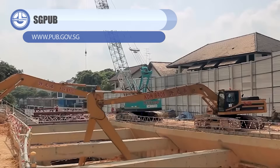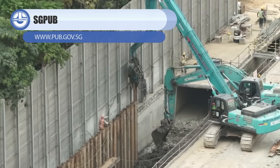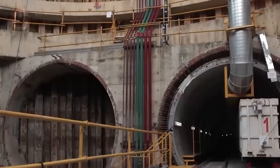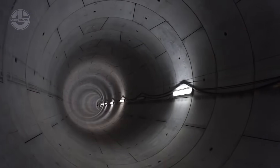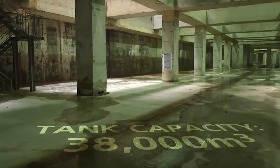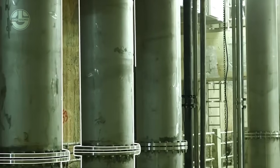Ever wondered where all that rainwater goes when a city gets absolutely hammered? This underground drainage system uses huge diversion pipes and massive detention tanks to capture stormwater, slow it down, and release it safely instead of flooding streets and homes. Think of it as a giant underground pause button for water, redirecting flow through canals and tanks so the city stays dry even during extreme downpours. It's invisible, smart, and doing the dirty work no one ever notices.